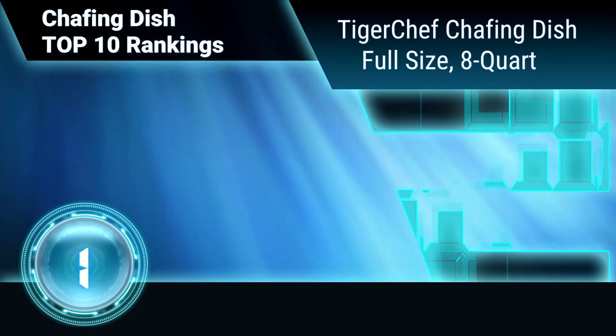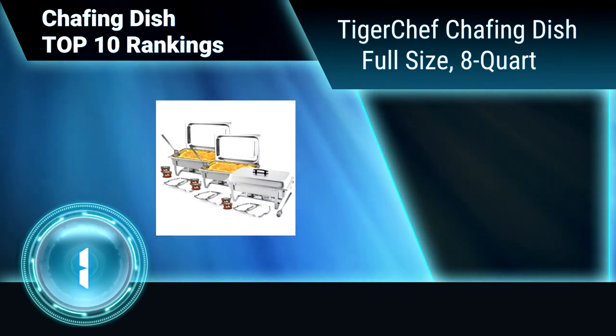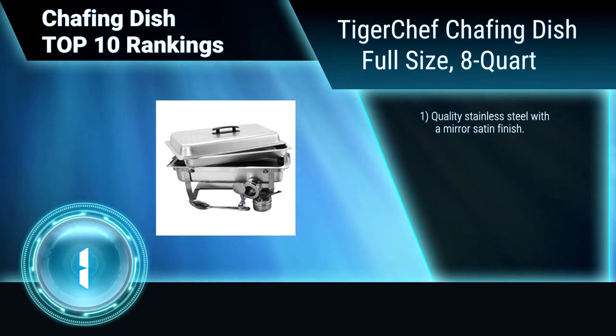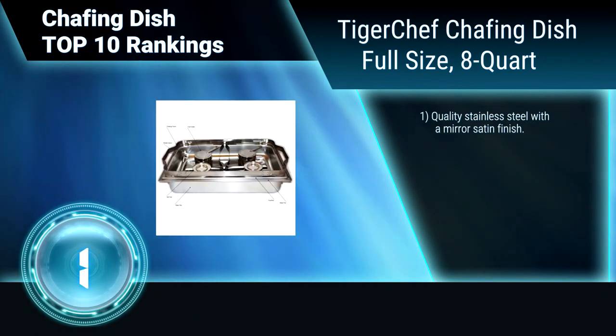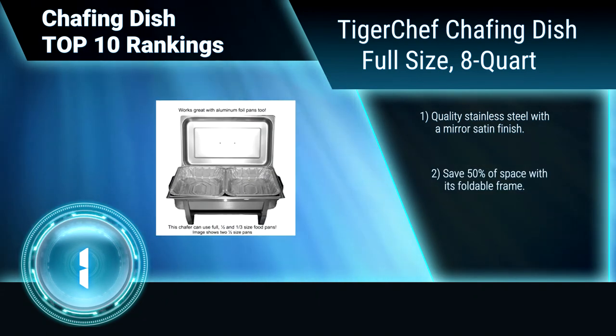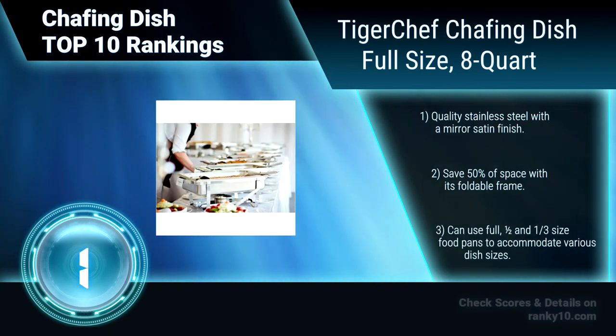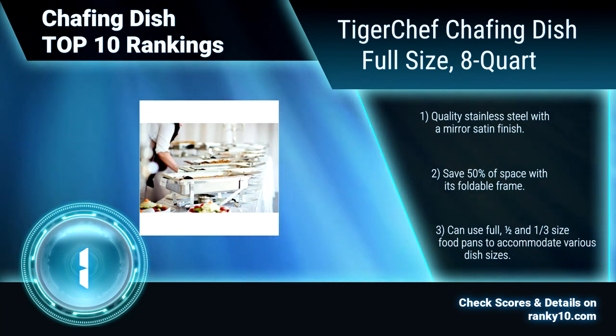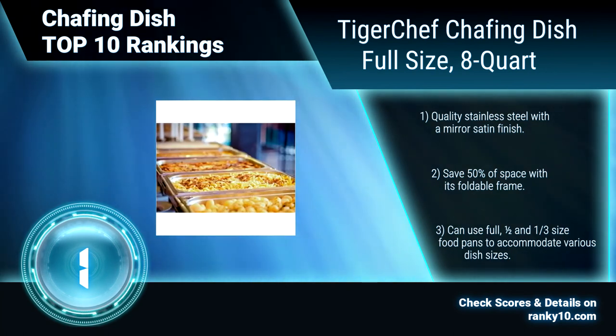Finally, Ranking Number 1: Tiger Chef Chafing Dish Full Size, 8 Quart. Enhance your next catered event with this Tiger Chef Chafing Dish. It is a convenient and elegant way to display food in large gatherings or buffets while keeping it warm at appropriate temperatures. Quality stainless steel with a mirror satin finish. Save 50% of space with its foldable frame. Can accommodate various dish sizes.